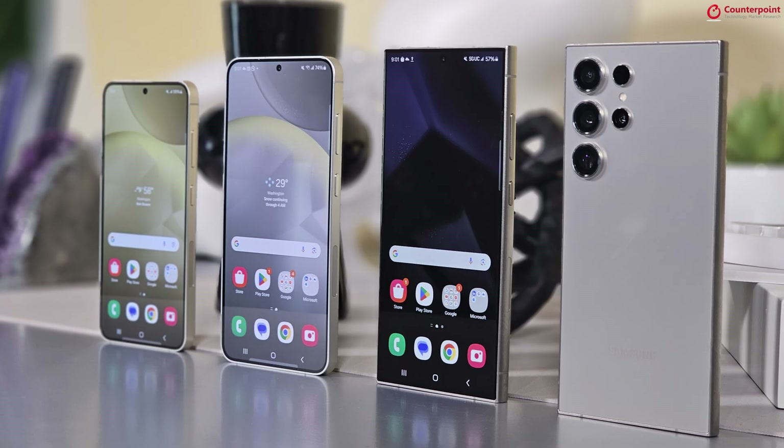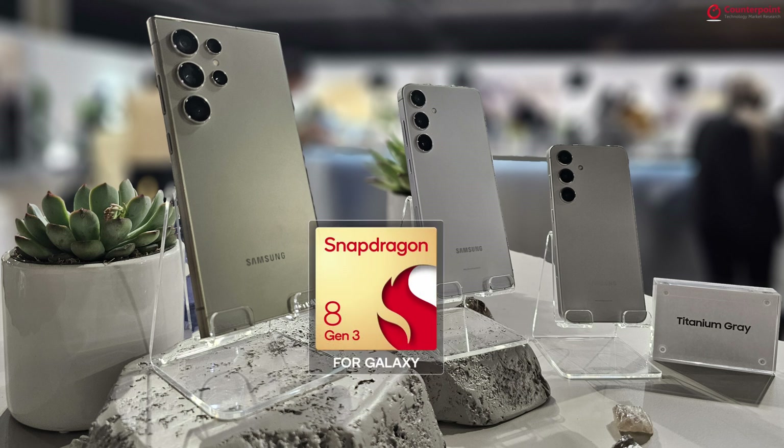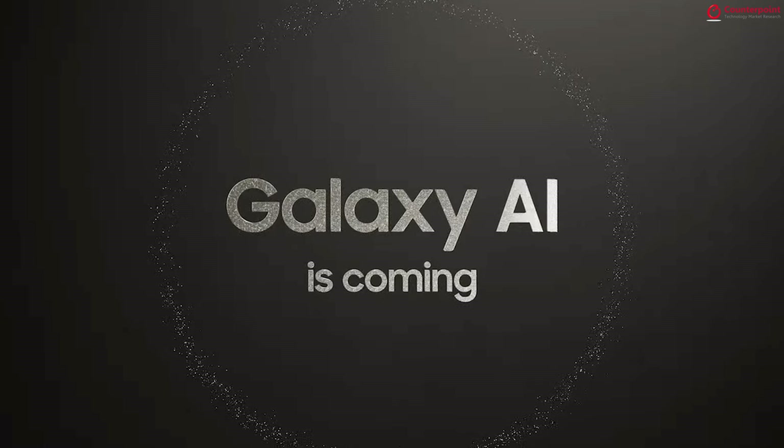You get a flat display on all three smartphones with very thin bezels. All three smartphones are powered by a custom Qualcomm SoC, the Snapdragon 8 Gen 3 for Galaxy. The headline feature this time around is Galaxy AI, and both Qualcomm and Samsung have extensively worked together to bring a host of on-device generative AI features to users.